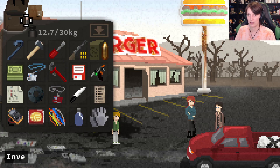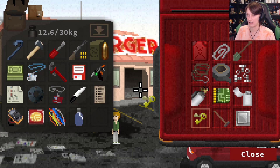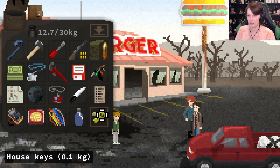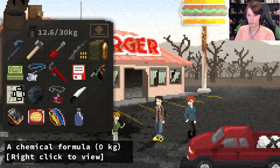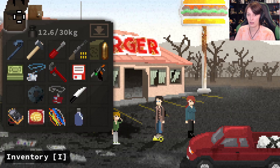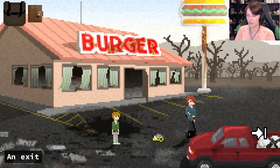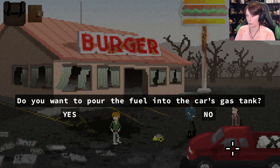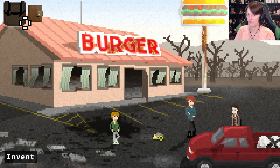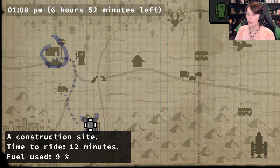So it looks like we can go back over to the construction site and get ourselves that welder's kit. Problem is my inventory is completely chockers. I should have really dropped stuff off earlier. Let's drop the key and chemical formula since we already know it. I'll hang on to the cash for now. We'll come back for this stuff if we desperately need it. Let's quickly fill up fuel and go grab that welder's kit.